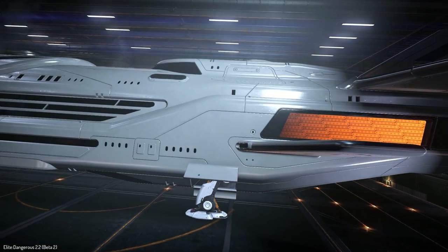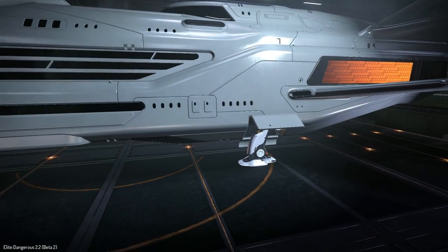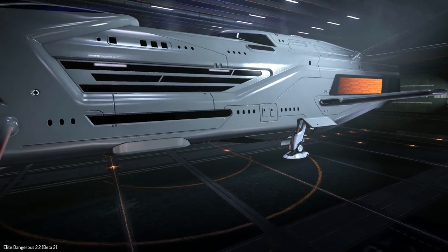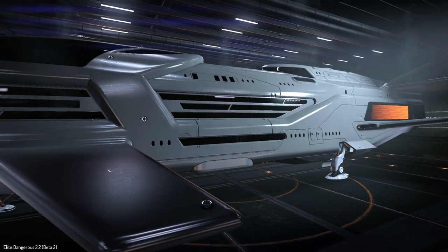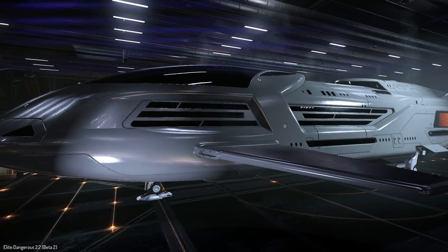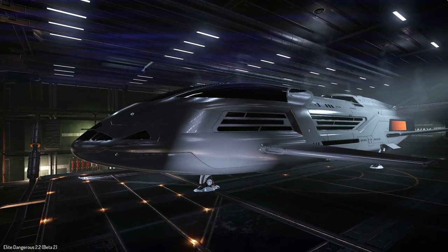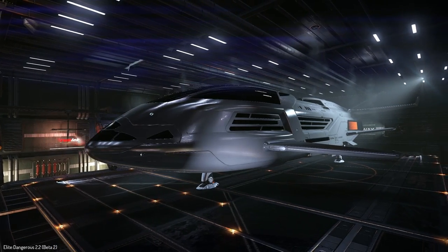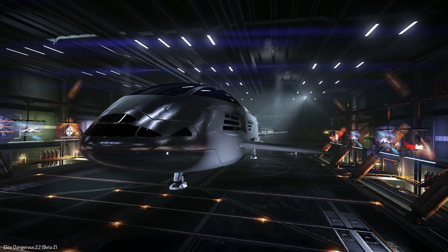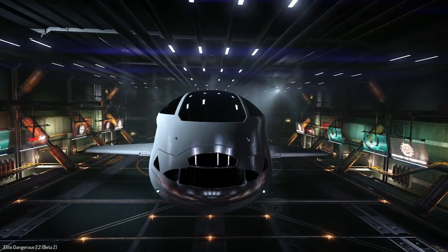It is a good-looking ship and I'm really looking forward to seeing how it handles and flies. The landing gear is also quite unique — they've completely designed a new landing gear for it, though that may also be used for the Orca. It looks very swanky. You'd expect a ship like this to have one of the imperial-style cockpits, but that is not the case — this ship does not have an imperial cockpit.